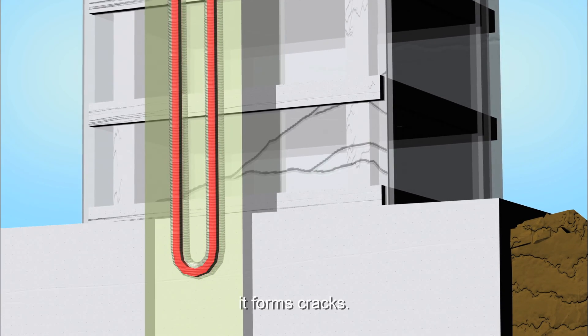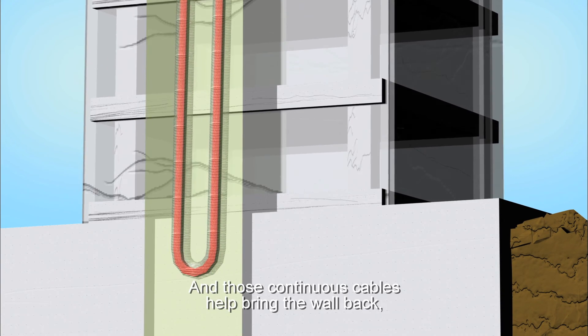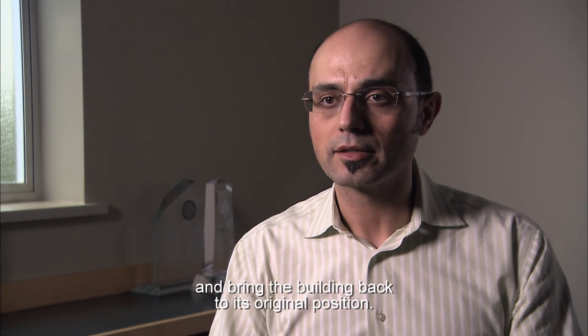During an earthquake, the building rocks back and forth, it forms cracks, and those continuous cables help bring the wall back, close the cracks, and bring the building back to its original position.